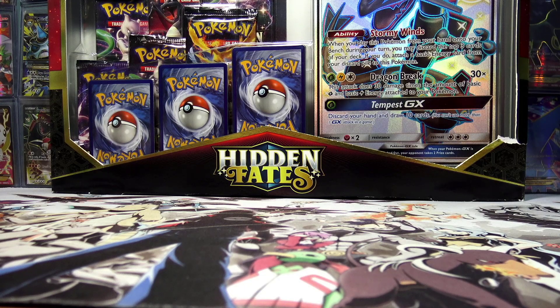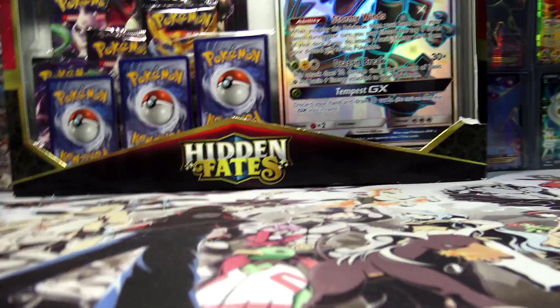What's cracking, YouTube? My name's Brody, and welcome back to another installment of the Pack-A-Day series. Today we are back with some more Hidden Fates. I was totally unsatisfied with yesterday's opening, so I've got to go for round two. Once again, this is another pick-up from Amazon Australia.